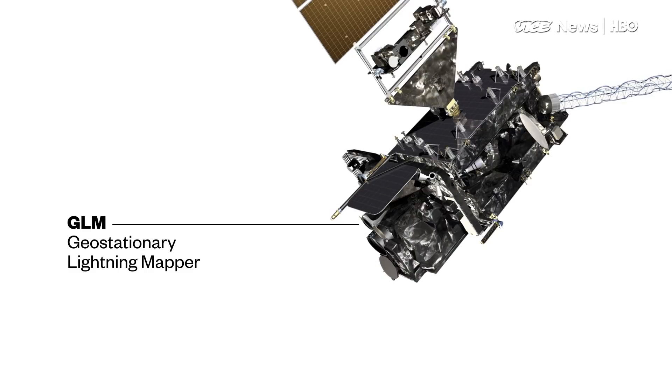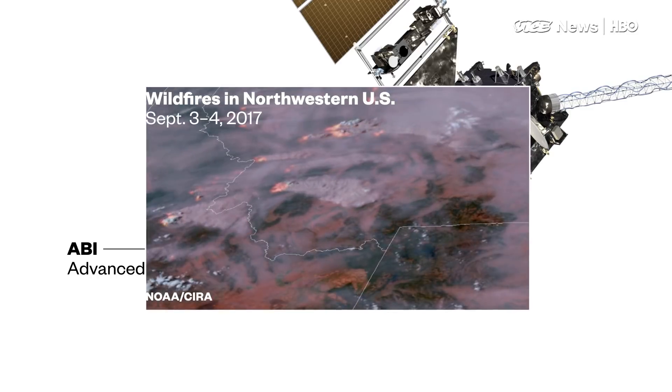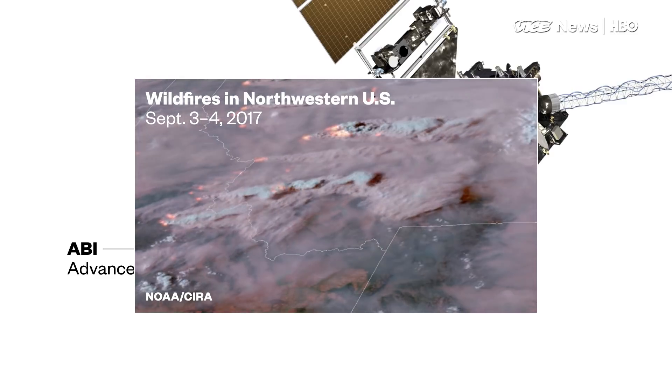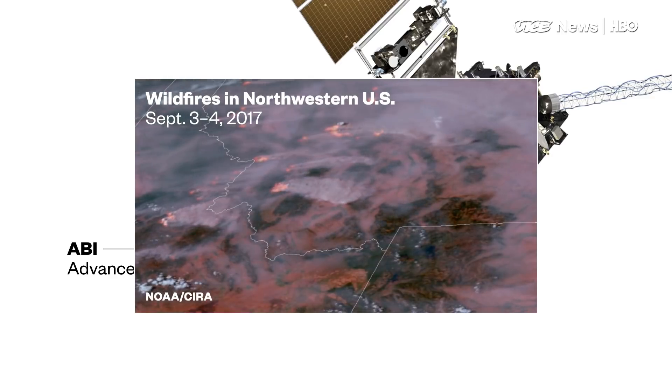Another feature — though we're not as focused on it right now because of the hurricanes — is the ability to detect fires. We can see fires and hot spots around the country, and we've been able to look at the heat patterns change and follow the direction of a front moving through.